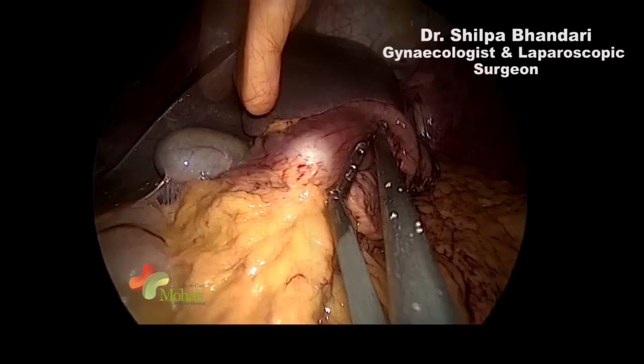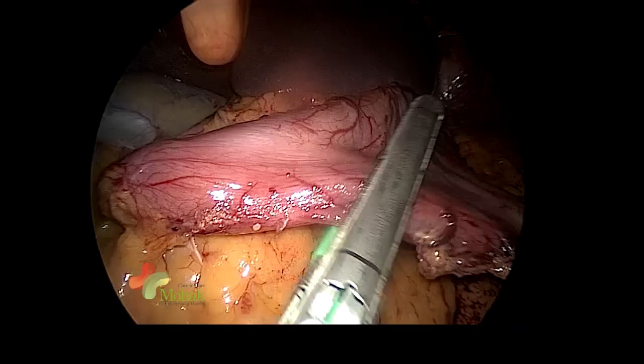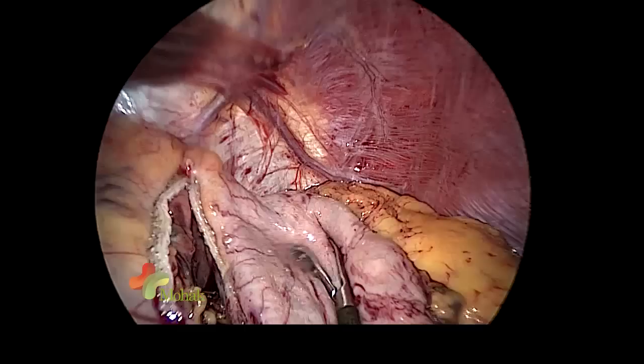The 36 French bougie is passed across into the first part of the duodenum as usual, and we will use a green Endo GIA by Covidien and a universal gun by Covidien. After firing, we always maintain some distance from the incisura to avoid incisural stenosis. This is a conventional sleeve which we also perform open, so SILS does not change the type of procedure or its basic concepts.